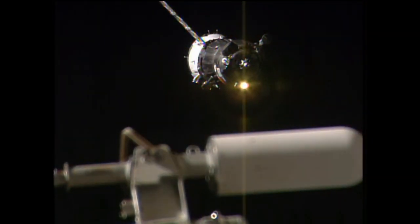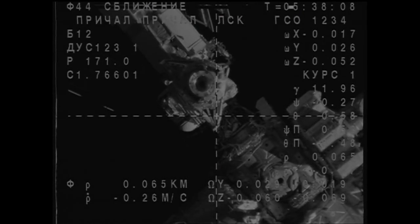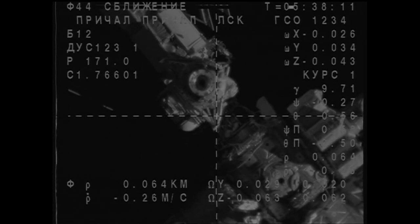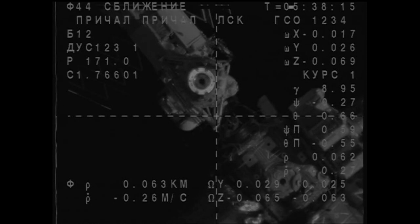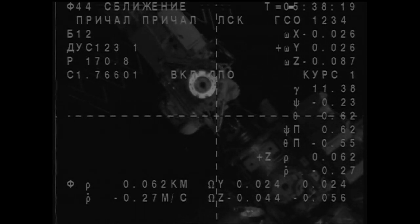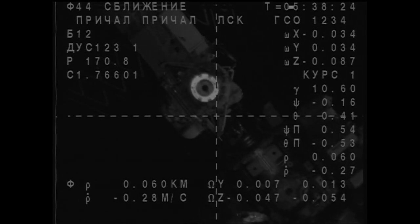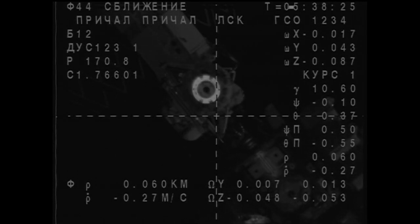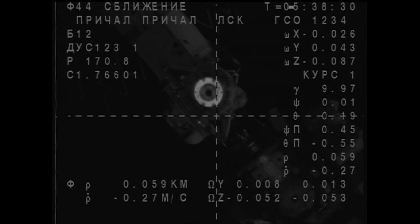We are entering the Eclipse. We are in the Eclipse. Range is 0.65, range rate is 0.27. We see the docking mechanism. We see the target and the crosshairs, and the range is 0.6, range rate is 0.27. I see we are in the Eclipse, and I see the docking mechanism.